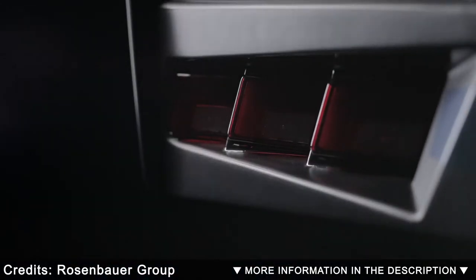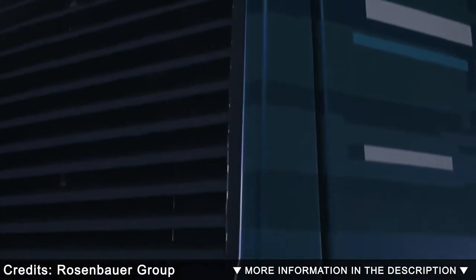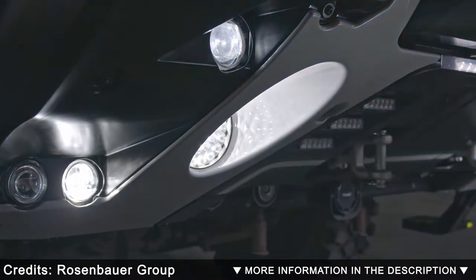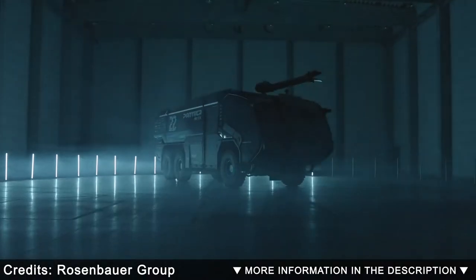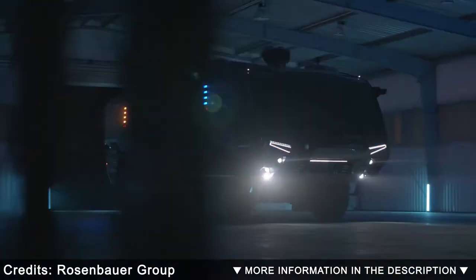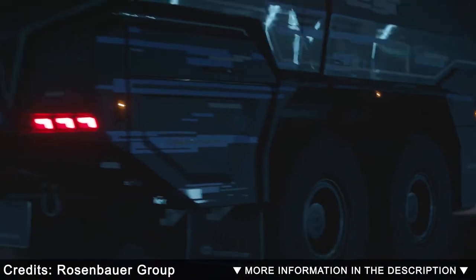An airport crash tender is a specialized fire engine designed for use in aircraft rescue and firefighting at aerodromes, airports, and military airbases. Airport crash tenders offer relatively good acceleration for their size and weight, are able to negotiate rough terrain outside the airport area, and carry large capacities of water and firefighting foam. Check out our top 5 biggest airport fire trucks, according to operating weight and engine power.